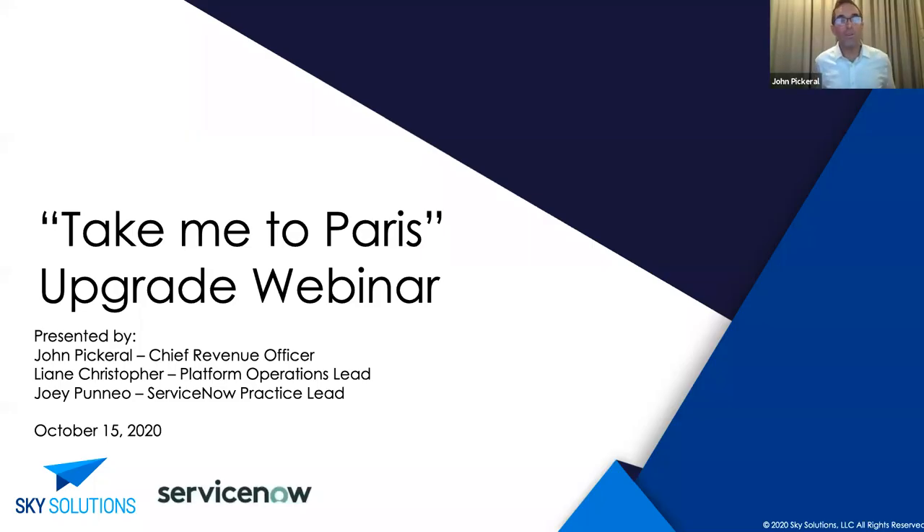Colleagues, we're very appreciative of you taking some time to join us this morning for this webinar about upgrades — free tips and tricks on how to make the upgrade process a little bit smoother for you. We hope that you'll find this time to be valuable and get some good information from it.